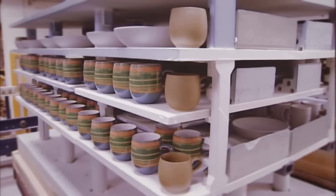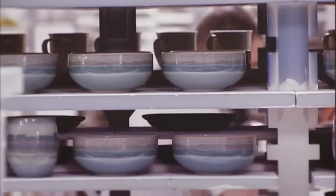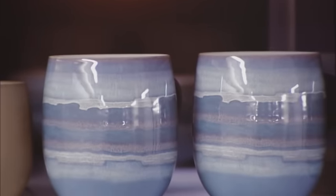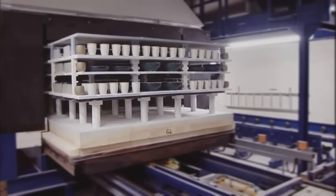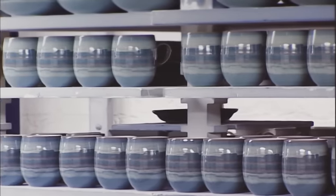And now for the really exciting stuff. To create the fantastic colours and textures that you recognise as Denby, we're preheating the oven to about 2,000 degrees Fahrenheit or 1,100 degrees centigrade. The temperature in the kiln has to be carefully regulated, otherwise the likes of Azure might turn out to be more North Sea grey than Mediterranean blue.